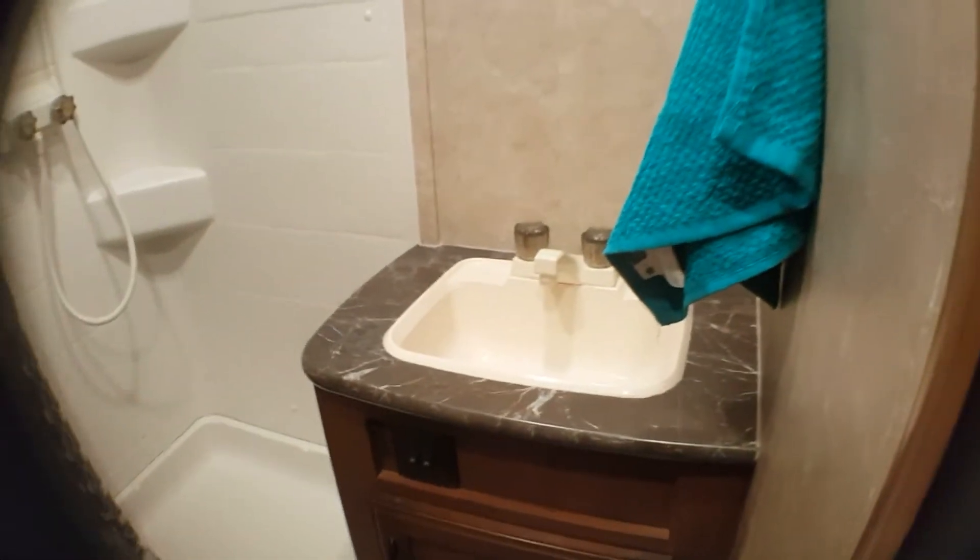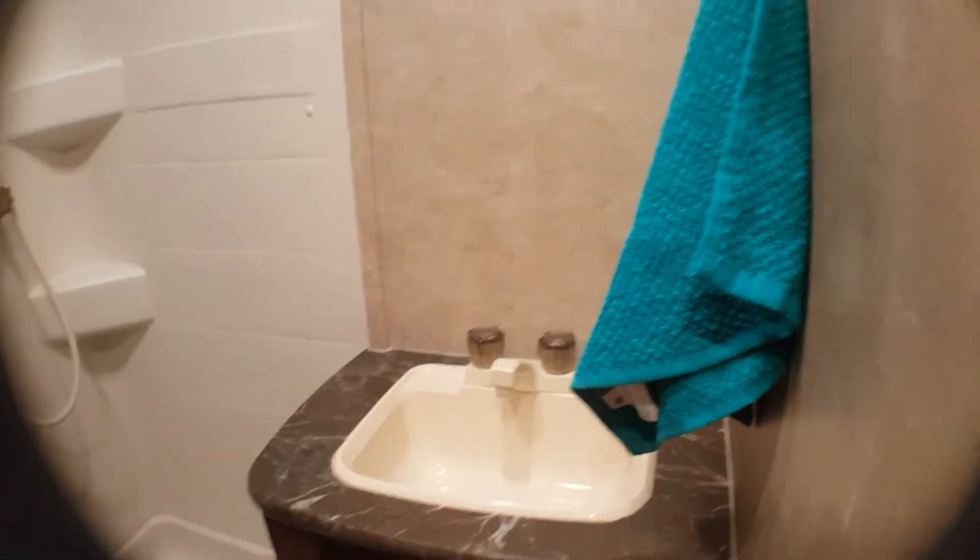As we walk into the shower, it is a three piece shower. You have your vanity, your mirror, your sink here, and then your shower stall with a nice skylight on the top. And right above that you also have your fan and your toilet.